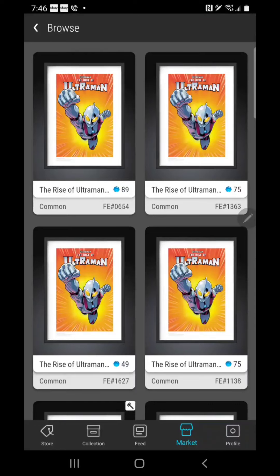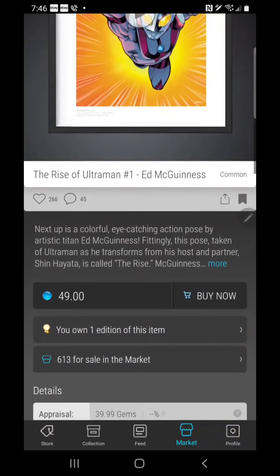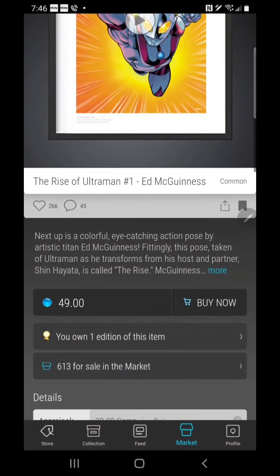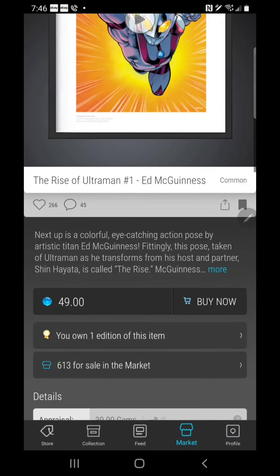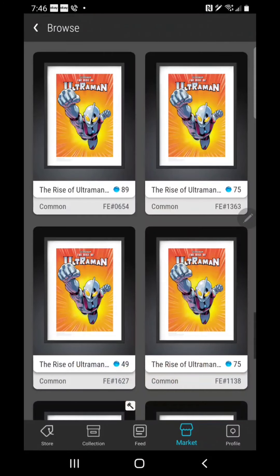As I was trying to scroll down to the bottom, the screen would blank out, and sometimes when I'd leave it on just the current four visible listings, I would see the listings and prices changing because it was still trying to load the whole list. There's a 49 for a 1627, which is a great price. Let's go ahead and grab that — it's Ed McGinnis Rise of Ultraman. Actually, that's not the one I wanted; I was looking for the Scotty Young. So that's not such a great deal, but it did come back to the same item listed for 49 gems.